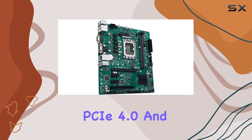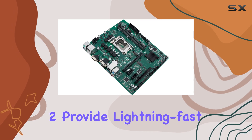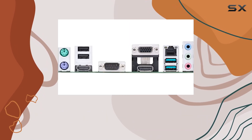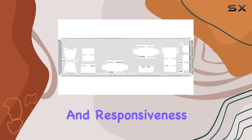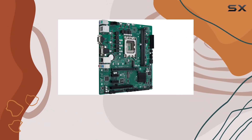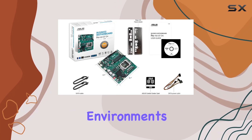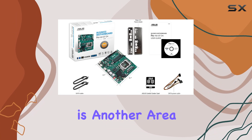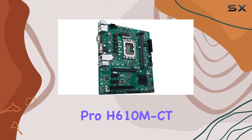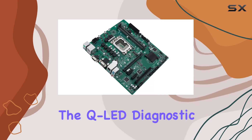Performance-wise, this motherboard doesn't disappoint. PCIe 4.0 and USB 3.2 Gen 2 provide lightning-fast connectivity, while DDR4 support ensures smooth multitasking and responsiveness. Plus, with high-quality components and rigorous testing, you can trust this board to deliver consistent performance even in harsh environments.